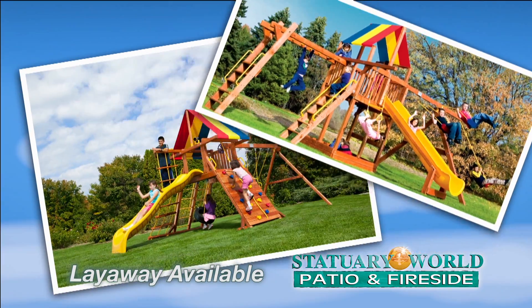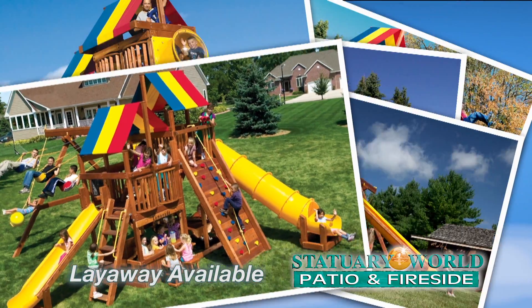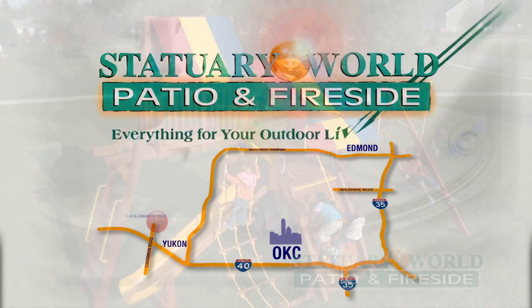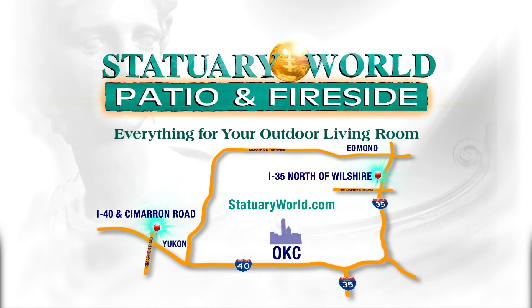Rainbow Play Systems come in a variety of sizes with features and options that make Rainbow the number one choice for backyard playgrounds. Available only at Statuary World — patio and fireside.